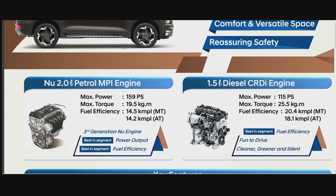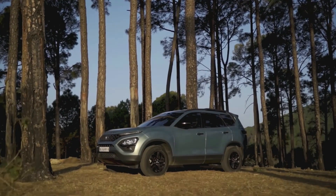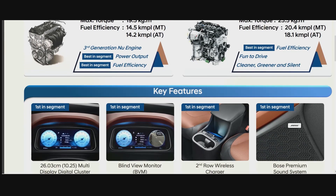Moving on, it is available with two engine options: a 2-litre petrol and a 1.5-litre diesel. Performance figures are not that impressive, as the new Tata Safari produces up to 170 PS.